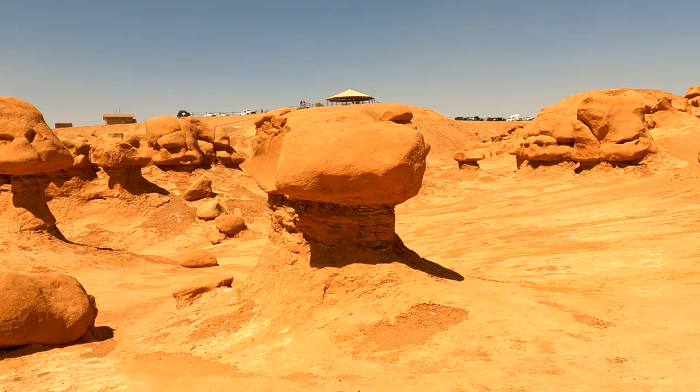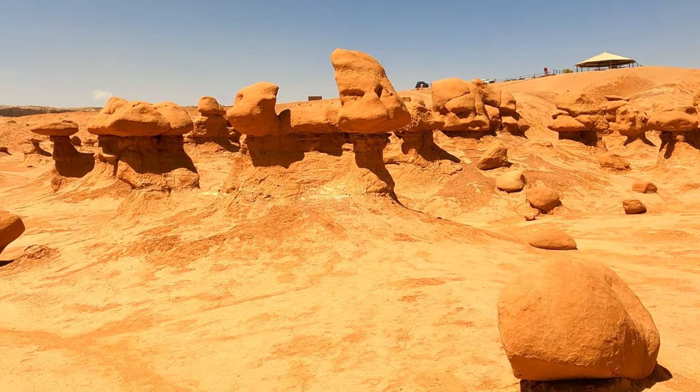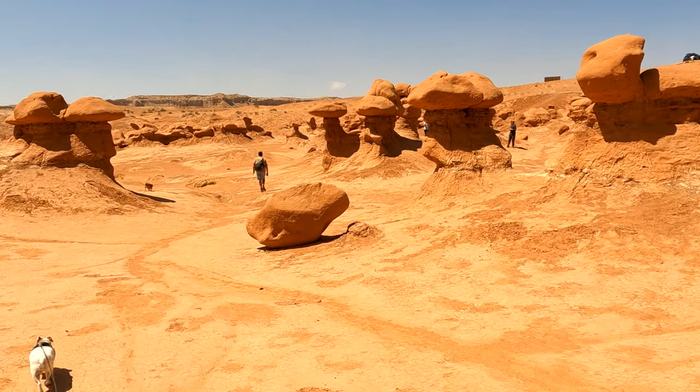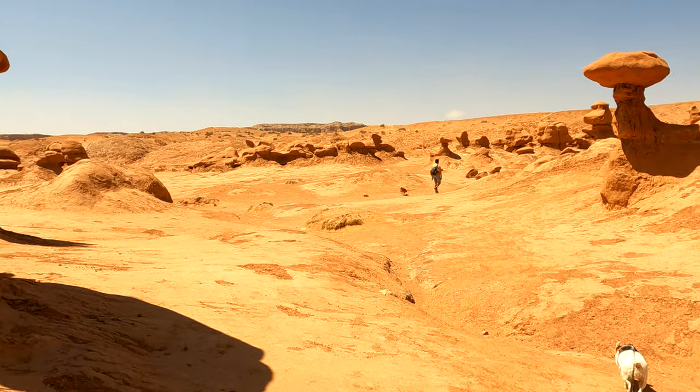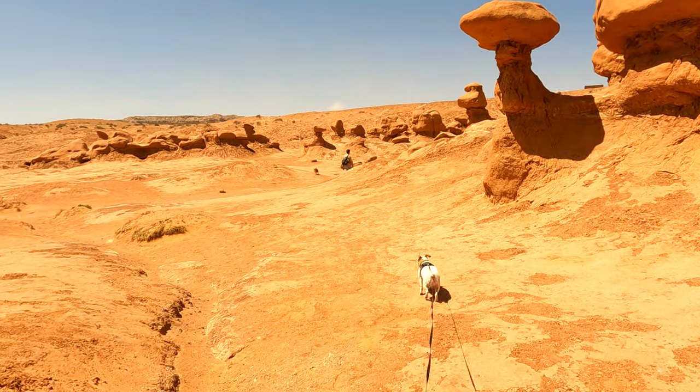We're working our way back out. The sand is just pelting my face. My advice for you, if you come down here, wear a buff and some sunglasses.